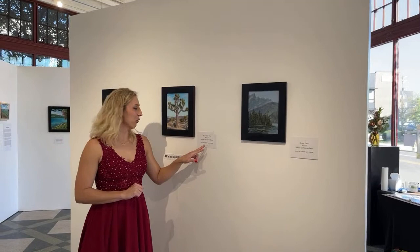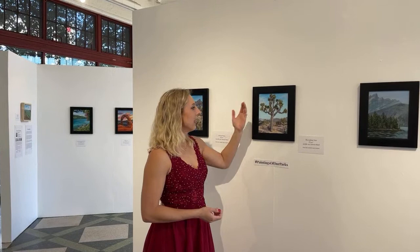Next we have The Joshua Tree — this is Joshua Tree National Park in California, and it simply depicts the Joshua Tree.